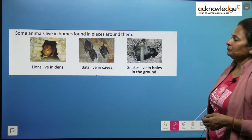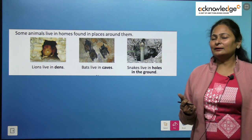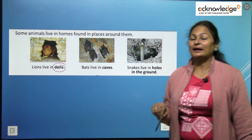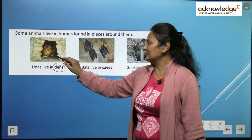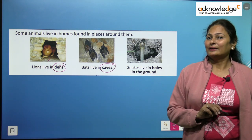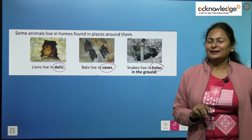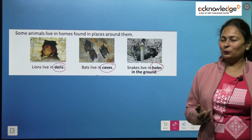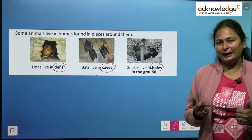Some animals do not make their own home; rather they find a place to live in. For example, the lion lives in a den — it never makes its home, it simply finds a place. Bats live in caves, and snakes live in holes in the ground. Can you identify which animals make their own homes and which animals find a space to live in?